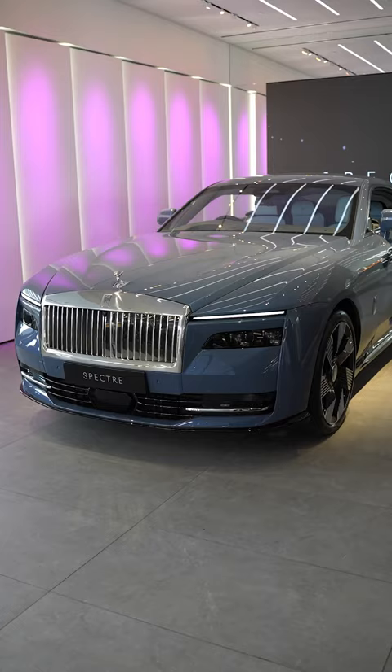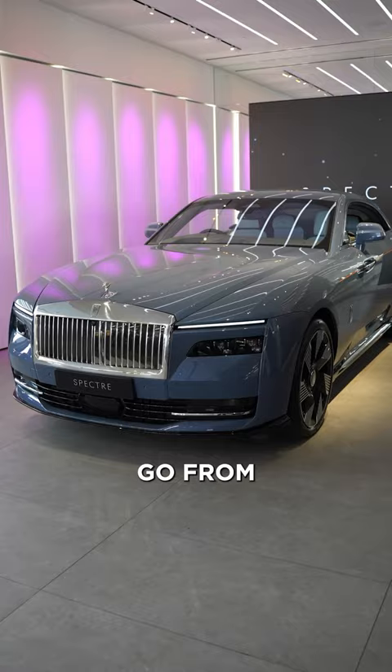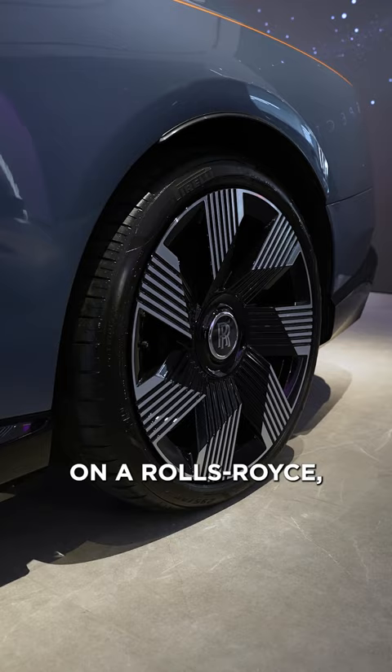It weighs around 2.85 tons, but can still go from zero to 60 miles an hour in just 4.4 seconds. And for the first time on a Rolls-Royce, we have huge 23 inch wheels.